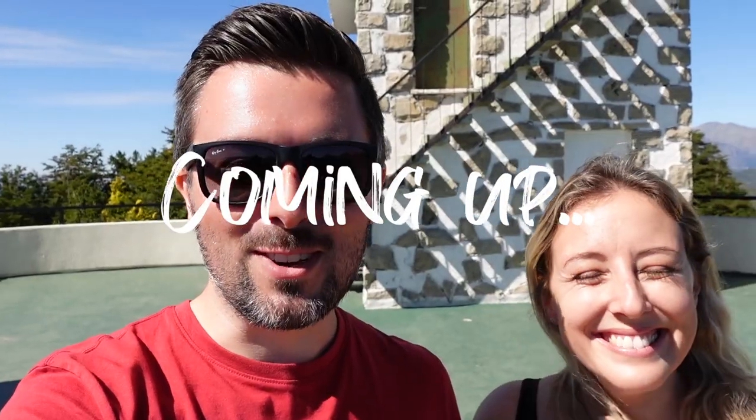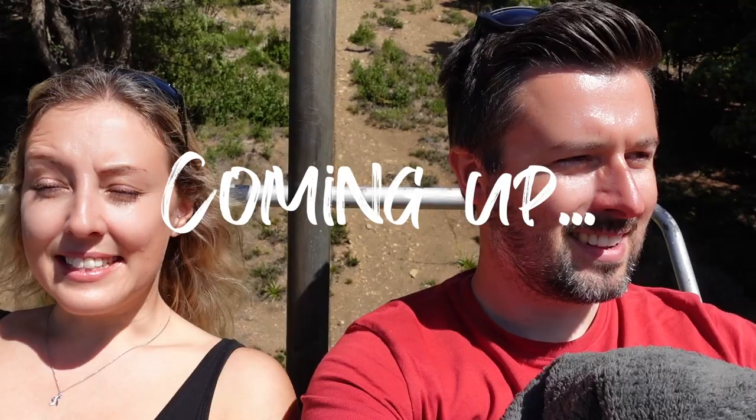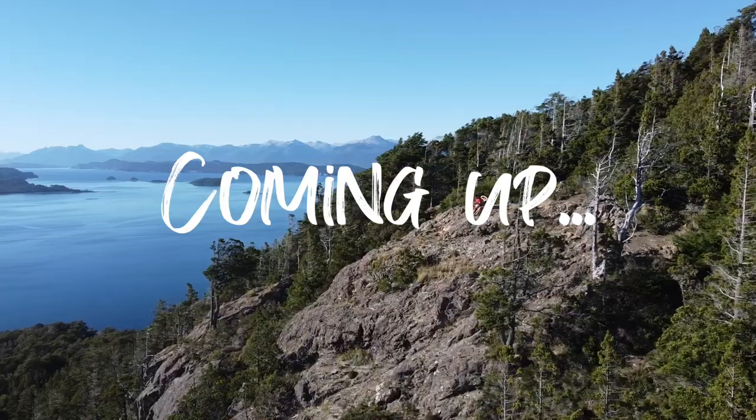Welcome to Bariloche. Make sure you come to Cerro Campanario — the views are just outrageous. Sunshine and probably the most insane views I think I've ever seen. I feel like I've said that everywhere in Patagonia. Just wow, wow Patagonia.